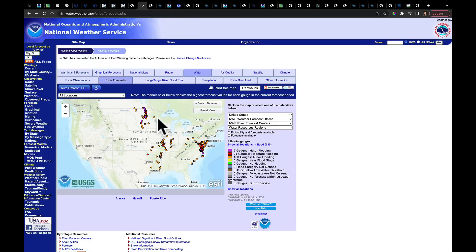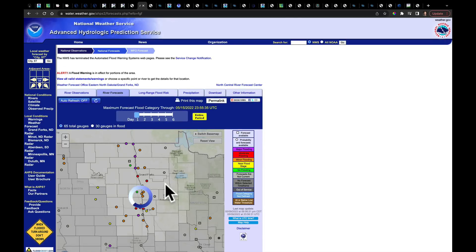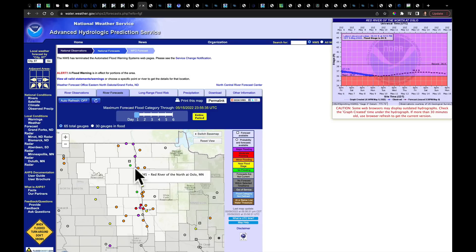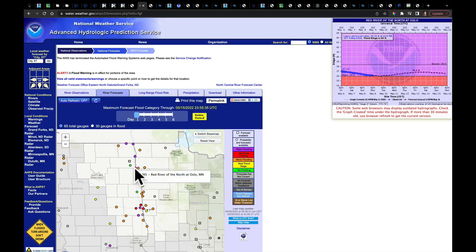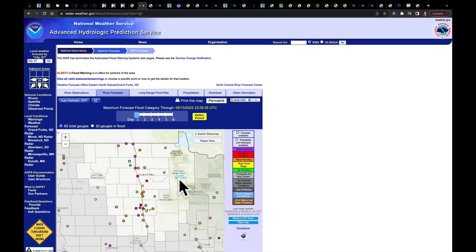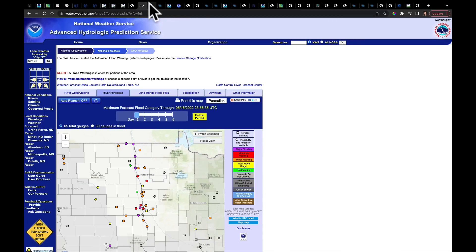I was looking at some river gauge data earlier today. You can see the rivers that are in flooding — there's only a marker where there's a river in flooding right now. I was really focusing in on the Red River Valley of the North. This station just north of Grand Forks, at Oslo — we are just two feet off of record flood stage. The Red River continues to be flooding as we go through this spring, and it's going to be a problem into the future as well.